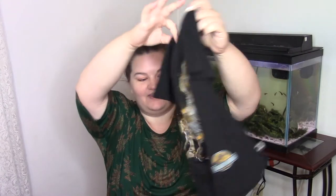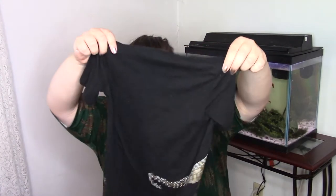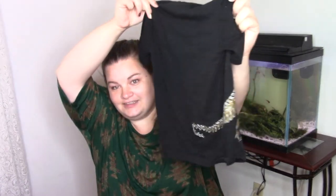Anyway, this is his new little shirt, and I love it because the tail wraps around to the back. How cute is that? I love it.